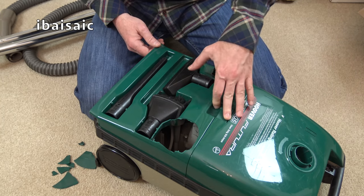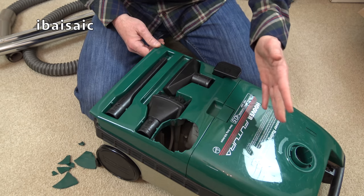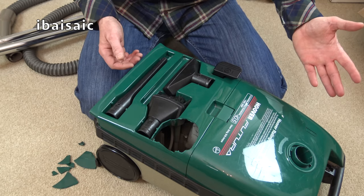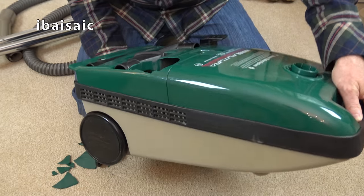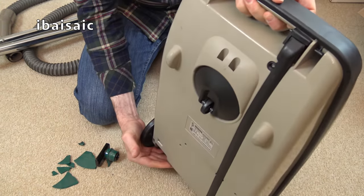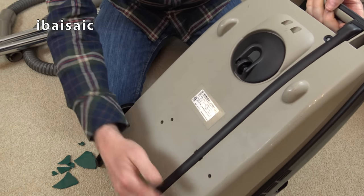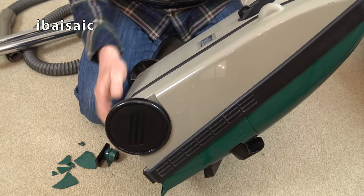I thought there might be a bag in it, but there's not even a bag. It's such a shame, because it's in very, very good condition otherwise. Look at it - it's very, very good. Look how ironic - the wheels have survived. It's normally the wheels.